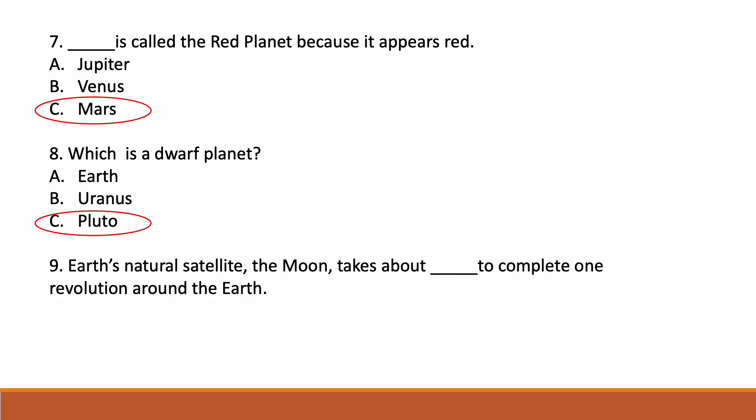Earth's natural satellite, the moon, takes about dash to complete one revolution around the Earth. Options: option A one year, option B 27 days, option C 30 days. Correct answer is option B — 27 days. The moon takes about 27 days to complete one revolution around the Earth.